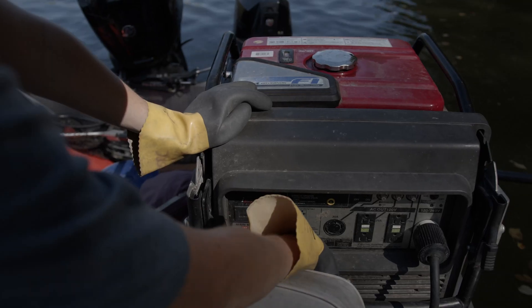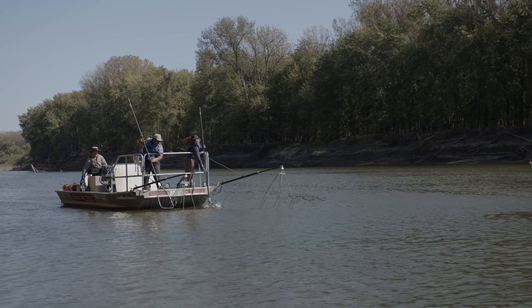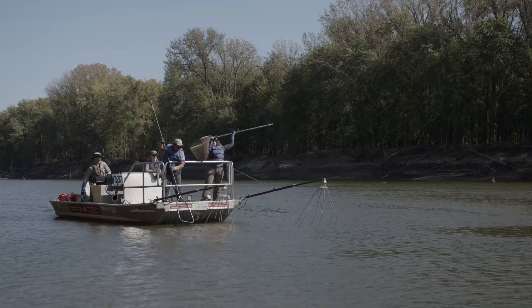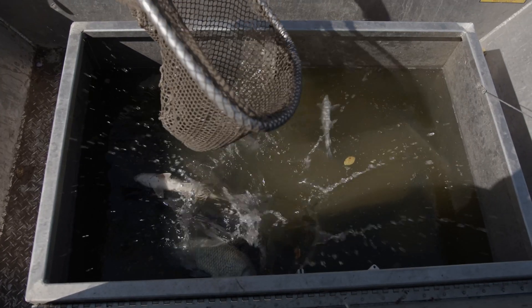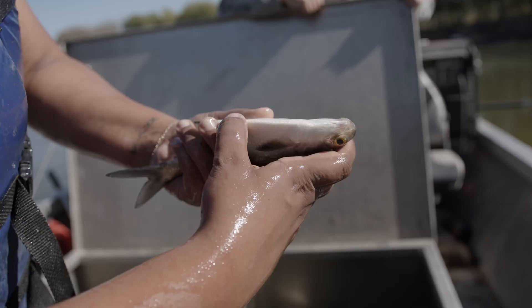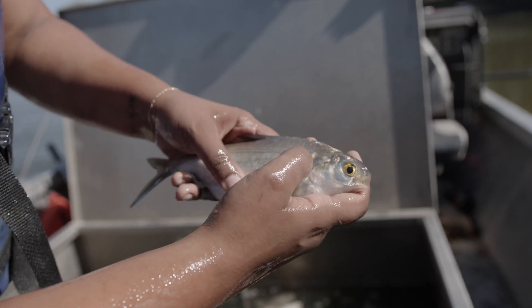All of these organisms are interconnected. The walleye and the largemouth bass and the little tiny minnows that are living in the same lake — they're all living in the same environment. They're all just trying to survive and reproduce and make it to the next day.